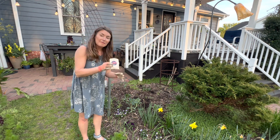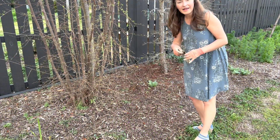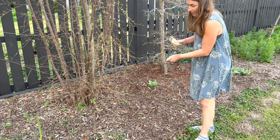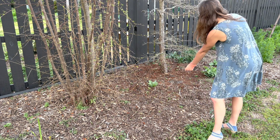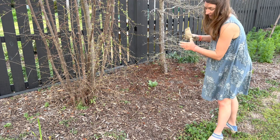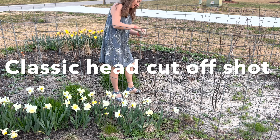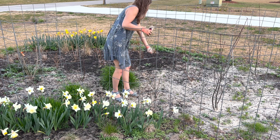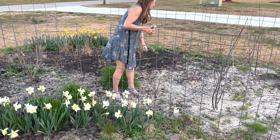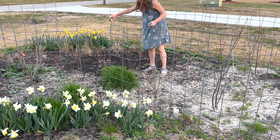Remember, this is the papaver rhoeas — not the bread seed poppy, but the World War II commemorative poppy. I figure I might as well sow some here as well, where I've got the calendula and some open space. If they don't grow, it really is nothing lost. I'm going to get the rest of this packet sown here in the middle of this bed where we don't have much growing, and again, this is full sun. Nothing to lose, only knowledge to gain.